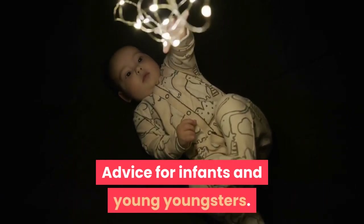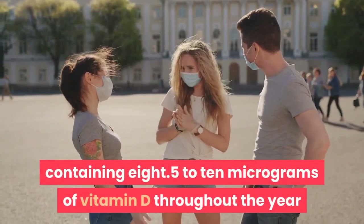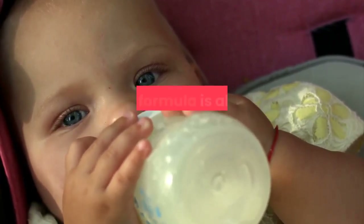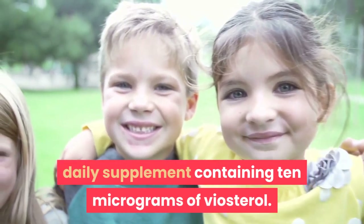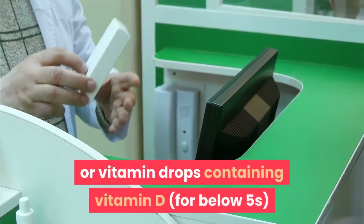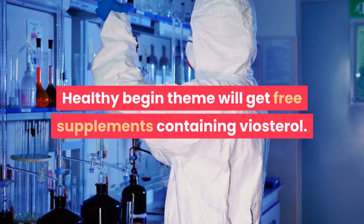The Department of Health and Social Care recommends that babies from birth to one year old should have a daily supplement containing 8.5 to 10 micrograms of vitamin D throughout the year if they are breastfed, or formula-fed and consuming less than 500 millilitres (about a pint) of infant formula each day, as infant formula is already fortified with vitamin D. Children aged 1 to 4 years old should also have a daily supplement containing 10 micrograms of vitamin D. You can obtain vitamin D supplements or vitamin drops for under-fives at most pharmacies and supermarkets.